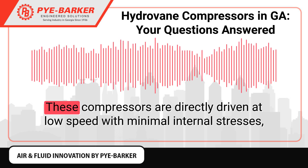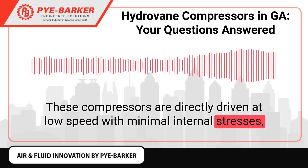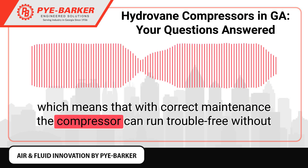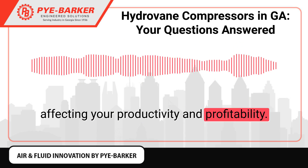How reliable are they? These compressors are directly driven at low speed with minimal internal stresses, which means that with correct maintenance the compressor can run trouble-free without affecting your productivity and profitability.